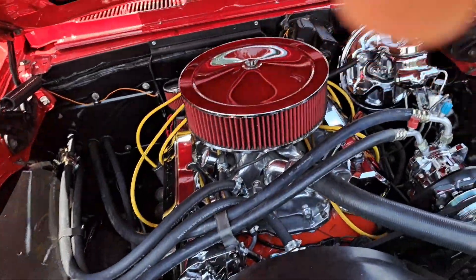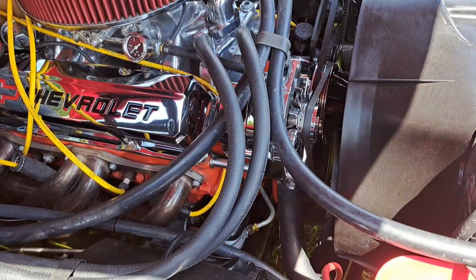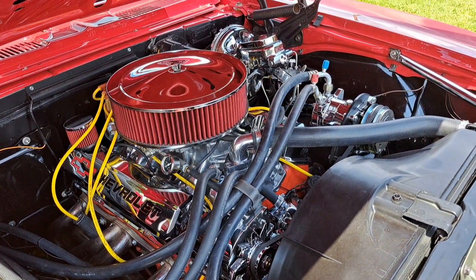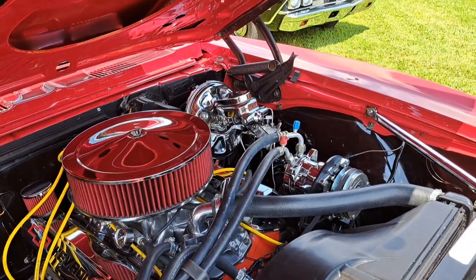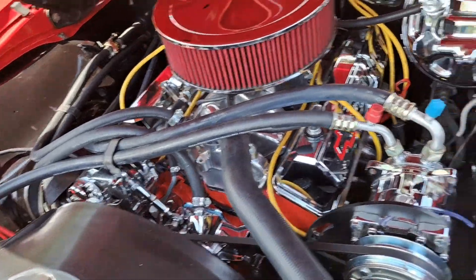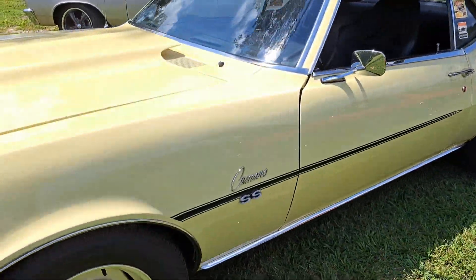Over here on the 68 Chevelle — that is a 327 block, dated 68, 210-horse. It runs really, really well. As you can tell this stuff gets a lot of attention, which makes it harder to do a video. We got the chrome brake booster, chrome AC compressor, chrome water pump, chrome alternator — it's a lot of polish and a lot to keep clean.